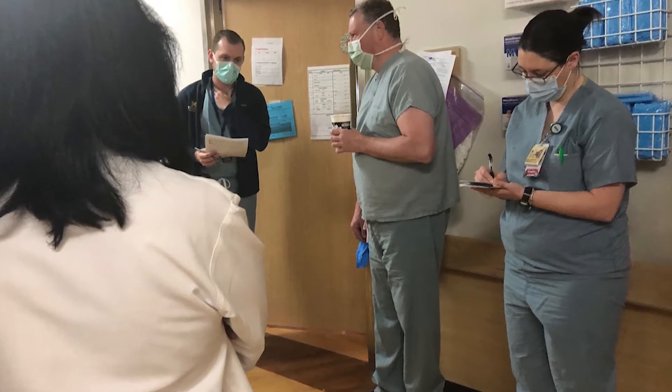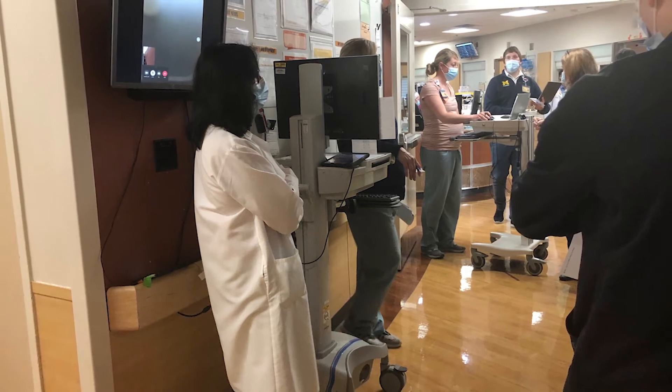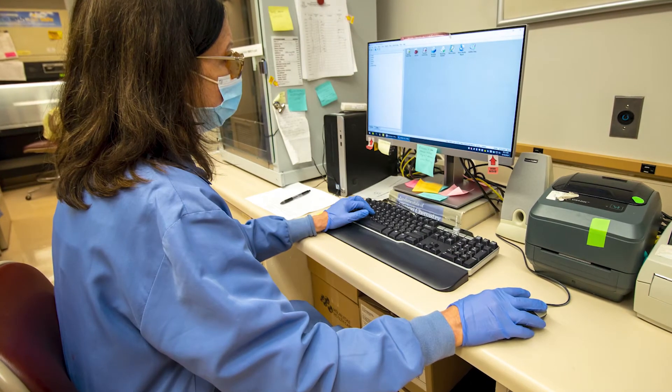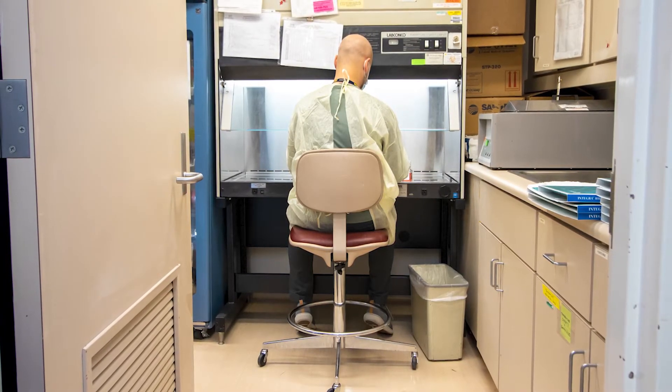Technologists participate in burn wound rounds with other medical staff, providing the latest information about cultures and learning what the care plan is for burn patients in order to be ready to provide needed supplies. Technologists also maintain the video equipment used to evaluate wounds during rounds virtually, to limit traffic in patient rooms.